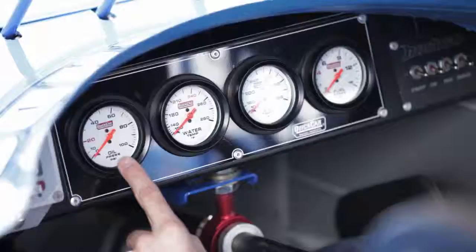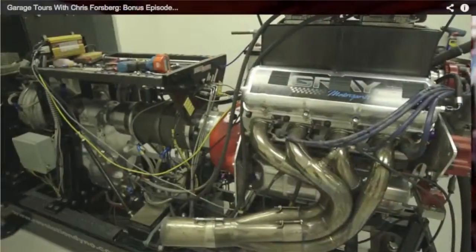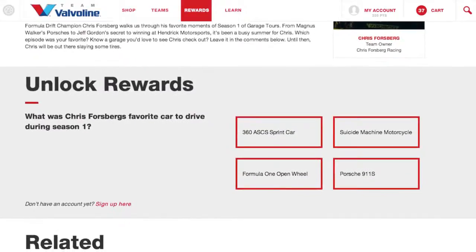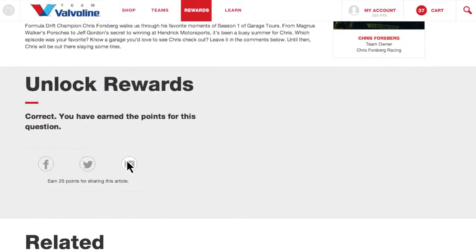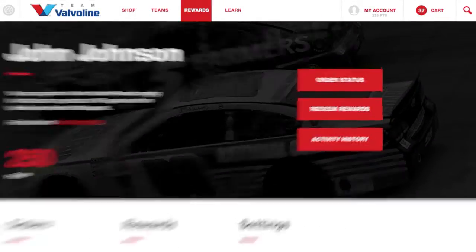Real, practical knowledge you can apply on the track and in the garage. You'll earn rewards points just for viewing videos and answering brief questions about the content. Invite friends to join, explore the site, share content, and provide feedback and testimonials to earn additional points.